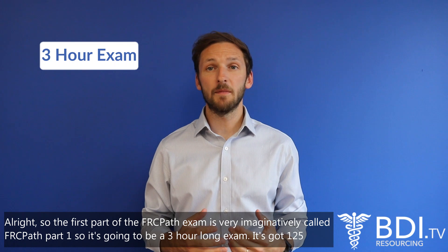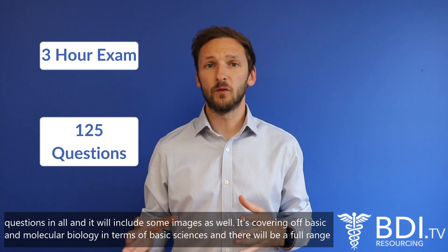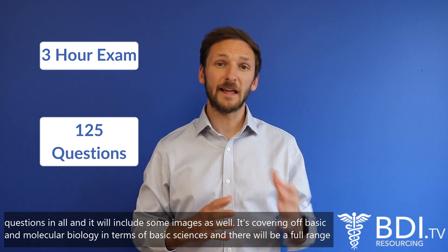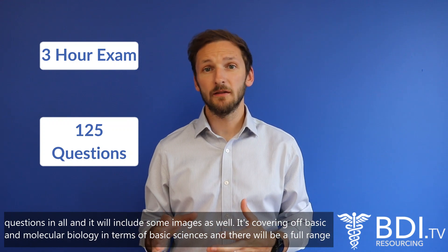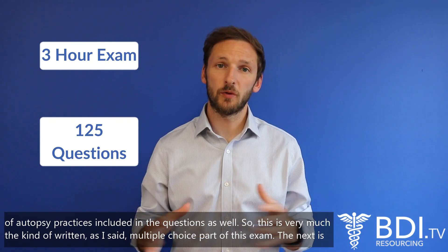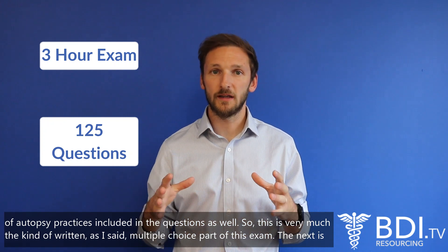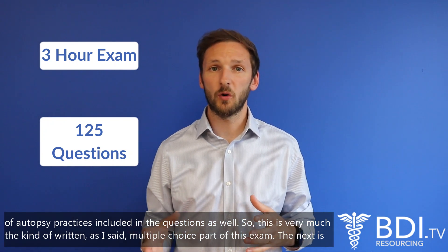So it's going to be a three-hour long exam with 125 questions, and it will include some images as well. It's covering basic and molecular biology in terms of basic sciences, and there'll be a full range of autopsy practices included in the questions as well. This is very much the written, multiple-choice part of the exam.